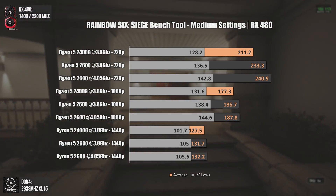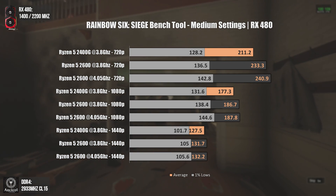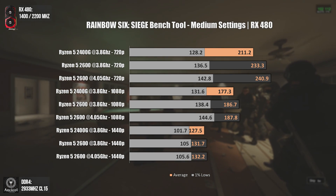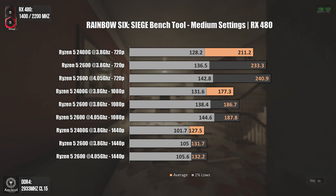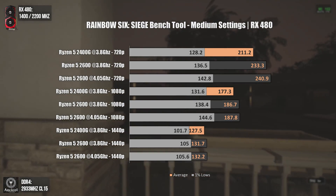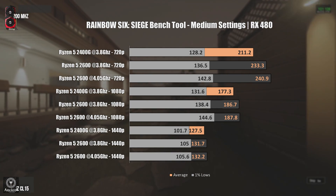The second test was done using the Rainbow Six Siege benchmark tool. This is one of the games where we can see a very decent advantage for the Ryzen 5 2600. The Ryzen 5 2400G can usually reach 4 GHz as well, but even at the same frequency the Ryzen 5 2600 pulls more average FPS and, most importantly, pushes way more FPS on the 1% lows.